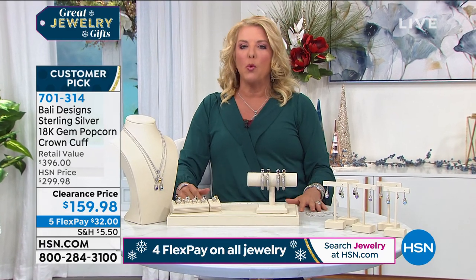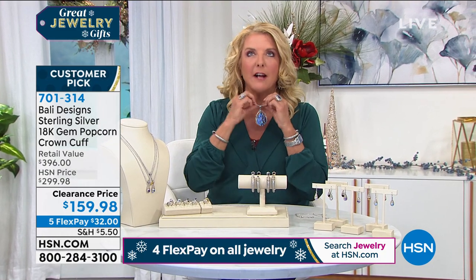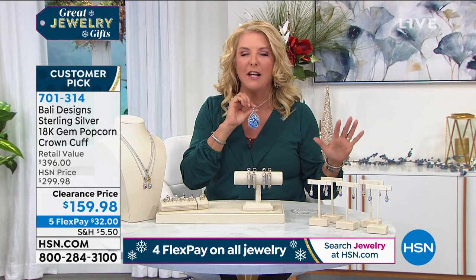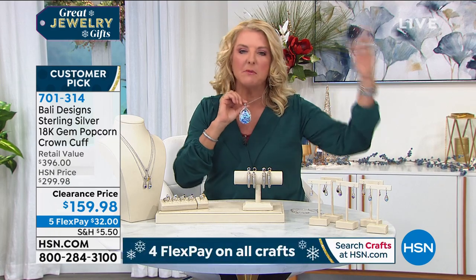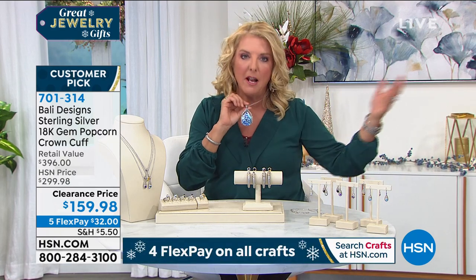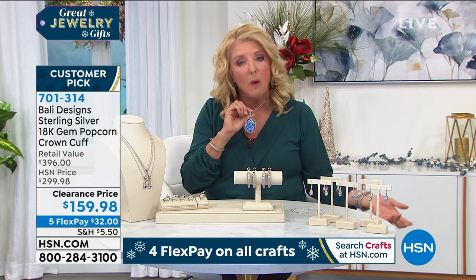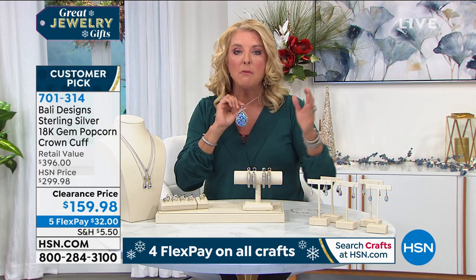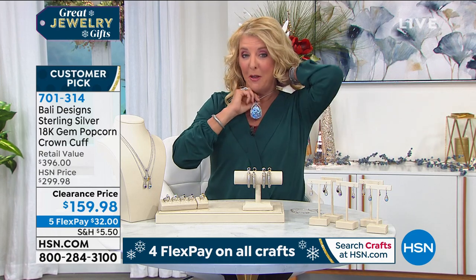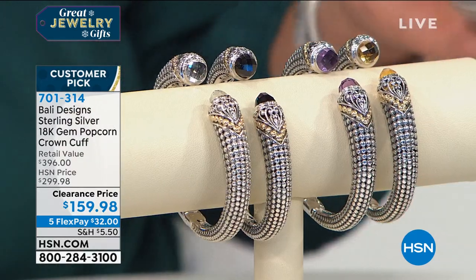If you have somebody in your world and you think she's going to love that necklace, use our delivery direct option. Don't ship it to your place and then turn around and ship it somewhere else — it costs a lot of money. We can ship everything directly to the address you want, for the $5.50 it takes to get home. Redirect it and send it to your mom because you're not going to see her — this is going to be one of those amazing holiday gifts.